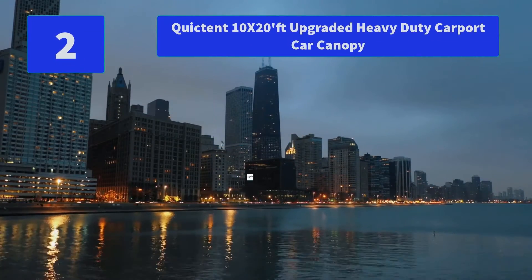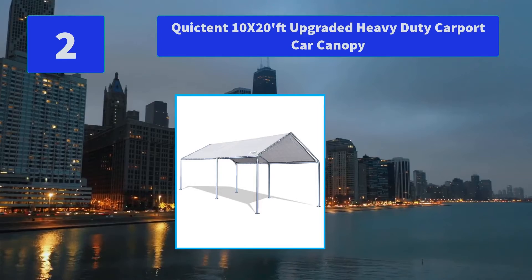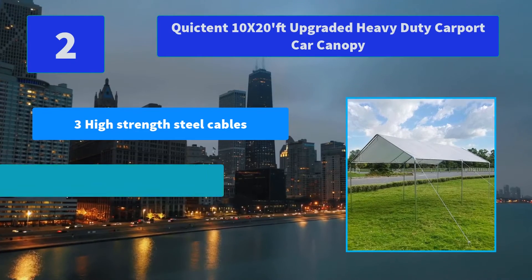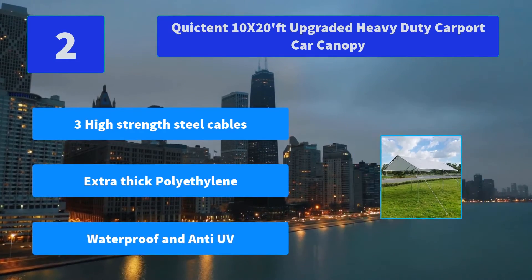Number 2: Quictent 10x20 ft Upgraded Heavy Duty Carport Car Canopy. Reinforced packaging with wooden bracket inside — especially reinforced to minimize the extent of any possible shipping damage. Main Features: Three High-Strength Steel Cables, Extra-Thick Polyethylene, Waterproof and Anti-UV.